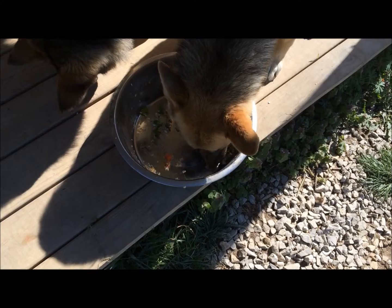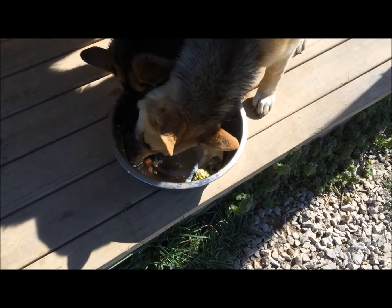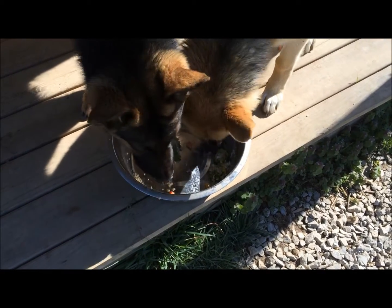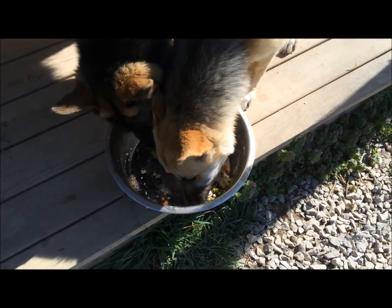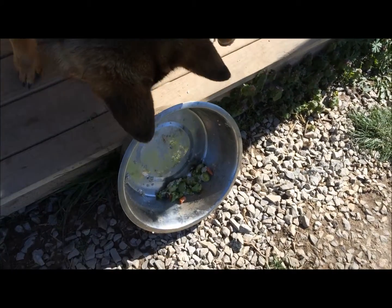They have not stopped eating it since I put it down. One thing I did make sure to do is let it cool before I gave it to them — don't want to burn their tongues. I think that was kind of driving them crazy; they were sitting there watching me the whole time I was making it, thinking they were dying because they didn't get their food first thing in the morning. Anyway, thanks for watching — if you like videos like this, please subscribe and like.